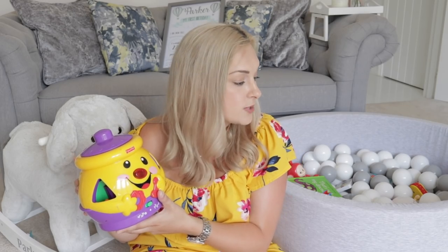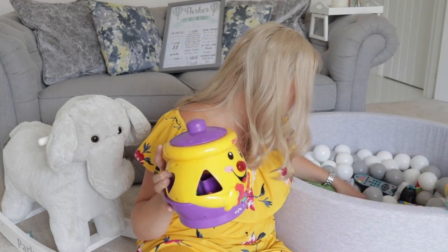Another present I'd recommend is this Fisher Price cookie jar shape sorter. It comes with a lid you take on and off, and inside are shapes with numbers that you pop through the holes. The cookie jar sings, which is great for a sensory-based toy. Clayton absolutely loves this — he still loves putting things in and out. Even though Parker hasn't got the hang of the shape part yet, he loves putting items in and taking them out.